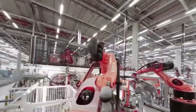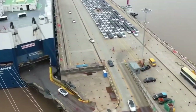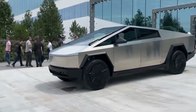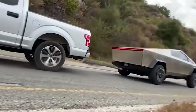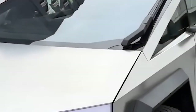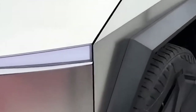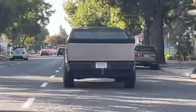As the automotive world transitions to electric vehicles, competition is heating up. Traditional automakers are stepping up their EV game, and new entrants are vying for a slice of the pie. But the Cybertruck, with its head start and brand appeal, isn't just part of the competition — it's leading the charge.